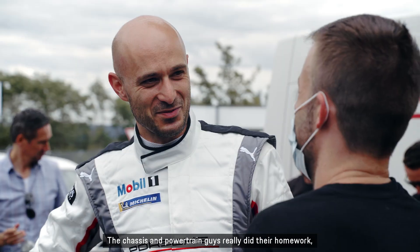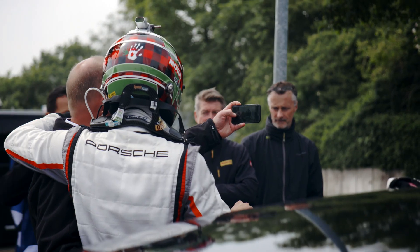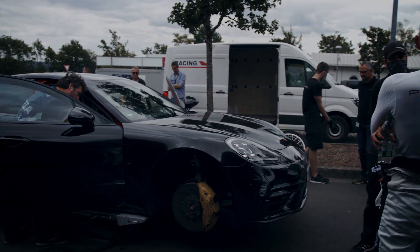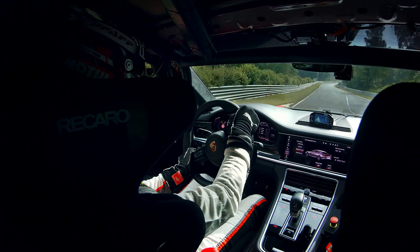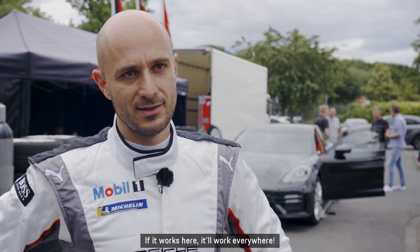The chassis and powertrain guys really did their homework, and this is the result. If it works here, it'll work everywhere!